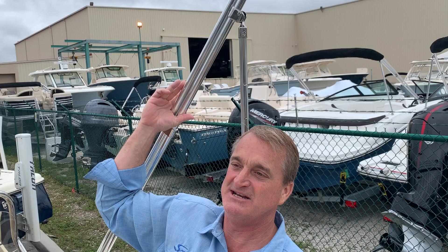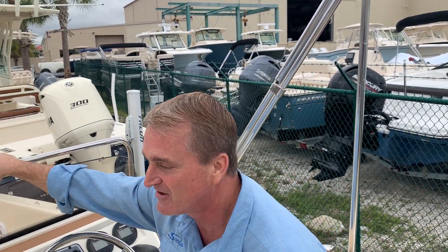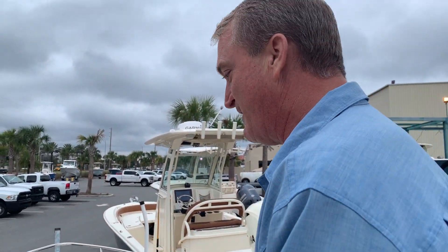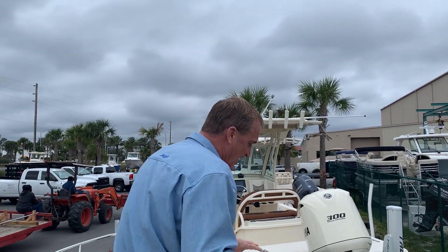We've got the optional bimini top on this. Gives you lots of shade, keeps you cool in the summertime. Look at the grab handles on here — nice safe boat. Everywhere you step in here, you've got somewhere to hang on. There are grab handles everywhere.